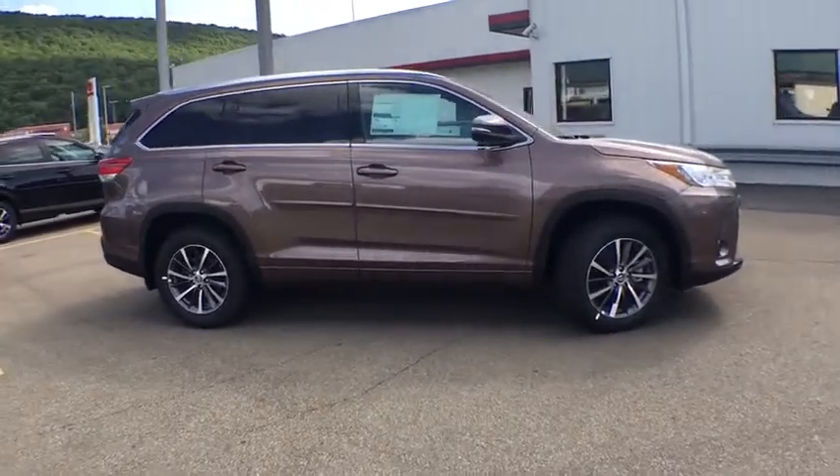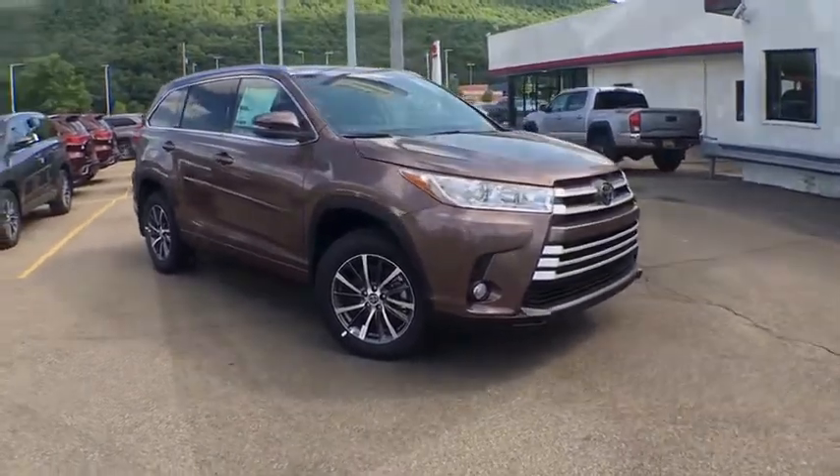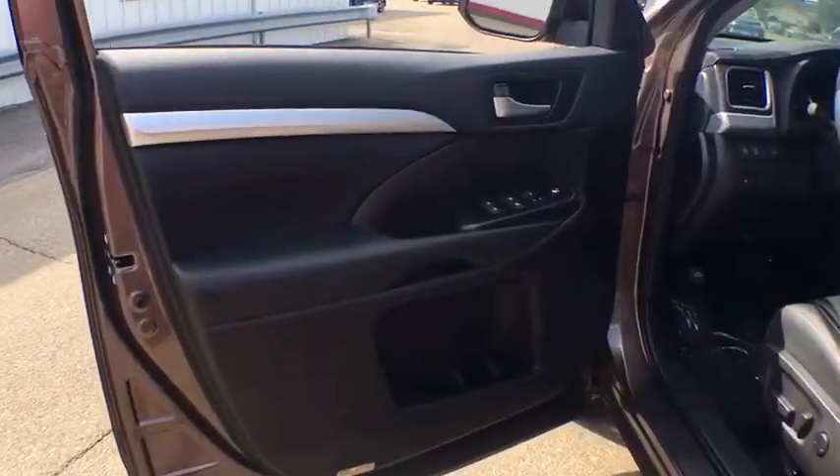CD player, rear window defroster, security system, power windows, trip computer, brake assist, leather seats. Come take a test drive today.